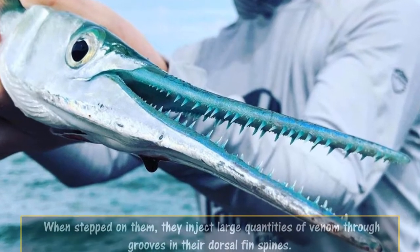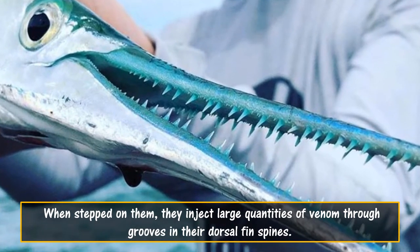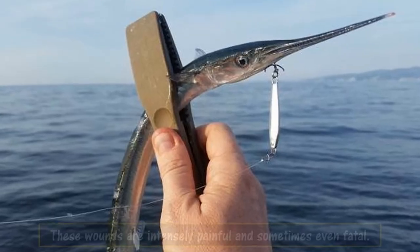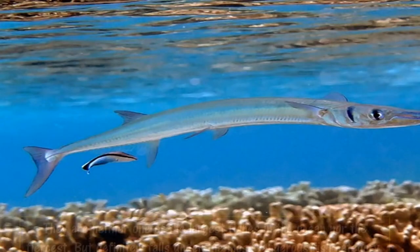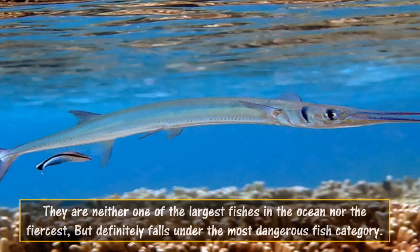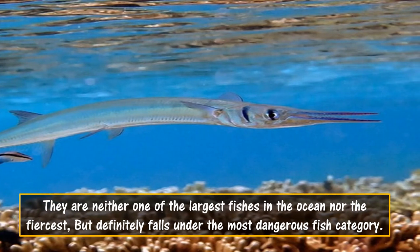When stepped on, they inject large quantities of venom through grooves in their dorsal fin spines. These wounds are intensely painful and sometimes even fatal. They are neither one of the largest fishes in the ocean nor the fiercest, but definitely fall under the most dangerous fish category.